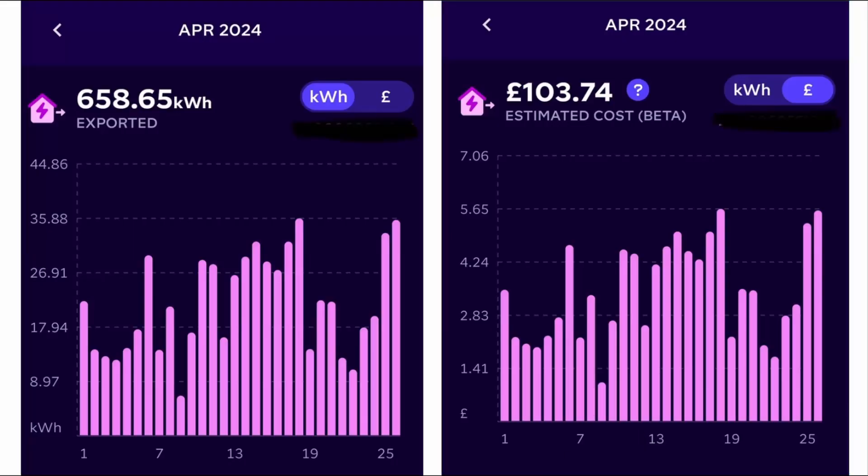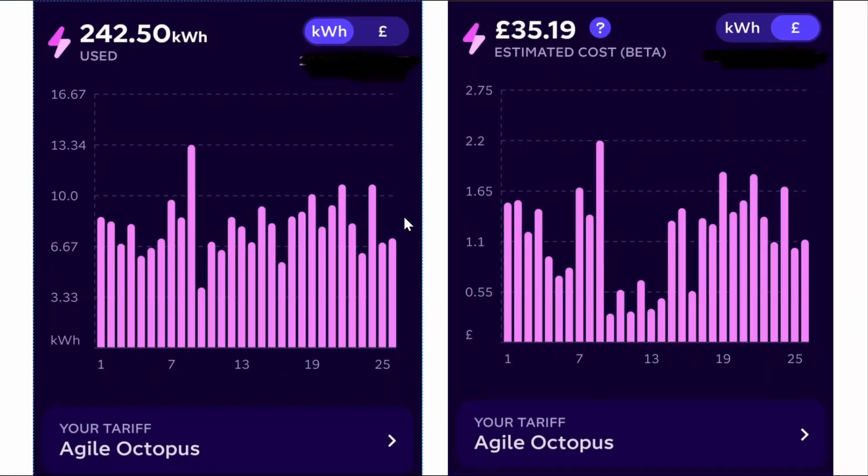Back for the month of April: we exported 658.65 kilowatt hours, for which Octopus paid us £103.74. On top of that, we only consumed 242 kilowatt hours from the grid and paid them £35. So we're doing well — our solar panels are performing pretty well.